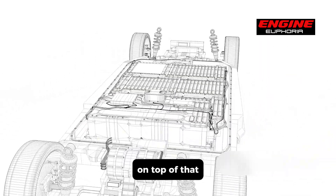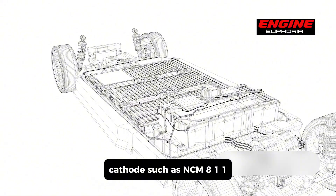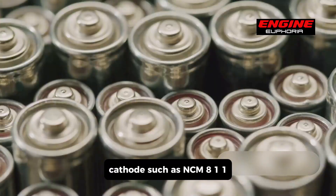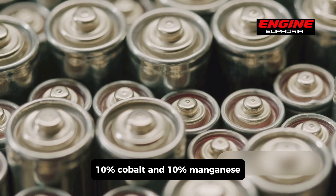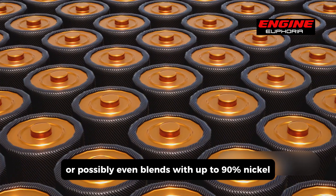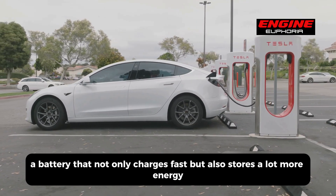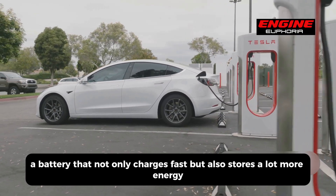Toyota is likely to use high-nickel compositions in the battery's cathode, such as NCM811, which consists of 80% nickel, 10% cobalt, and 10% manganese, or possibly even blends with up to 90% nickel. The result is a battery that not only charges fast but also stores a lot more energy.